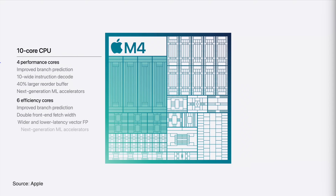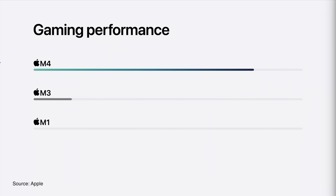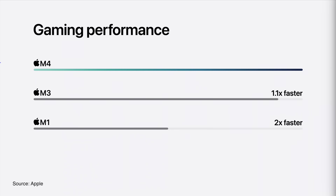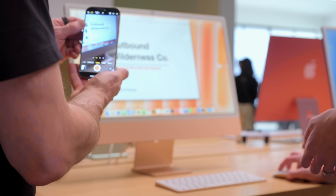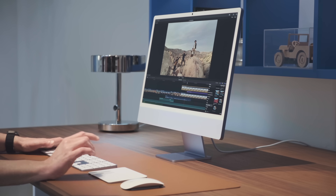Under the hood, the iMac M4 chip is a major upgrade with a 10-core GPU, which means everything from everyday tasks to more demanding creative work is going to be pretty smooth. During the demos, I could see the difference — the new iMac does fly through tasks, even when multitasking between apps.